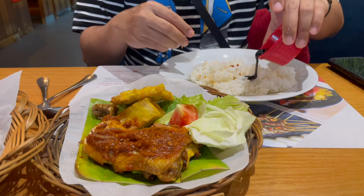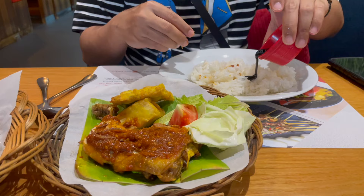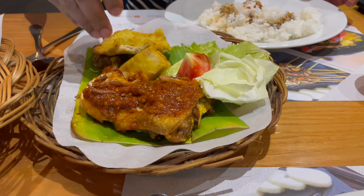Another way of eating is you can pour the kicap manis onto your rice, get a piece of everything, and eat it all together with the rice.